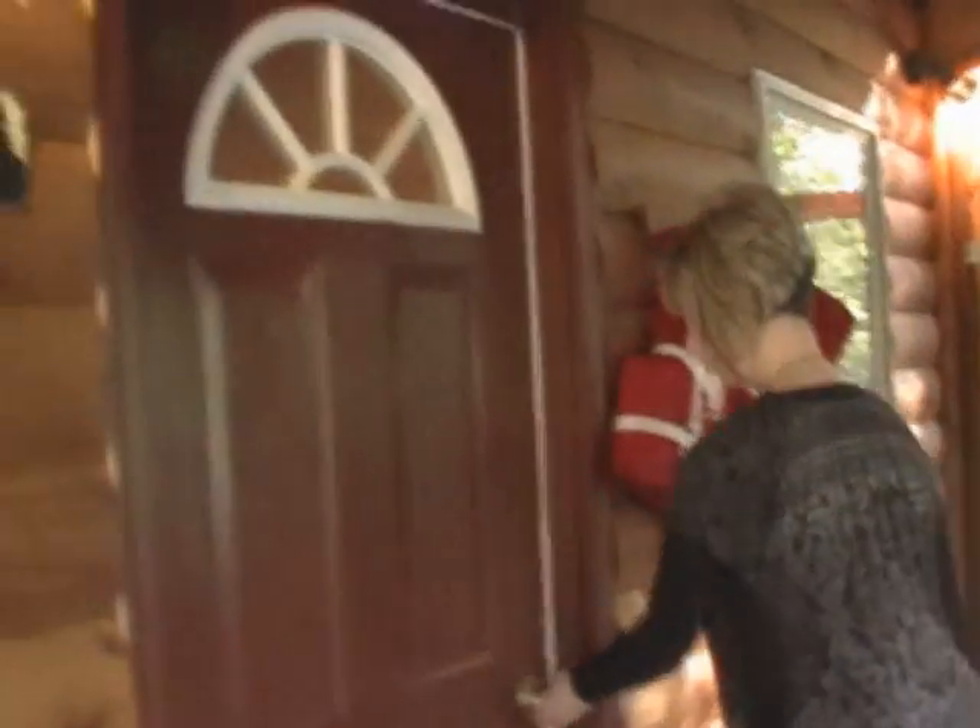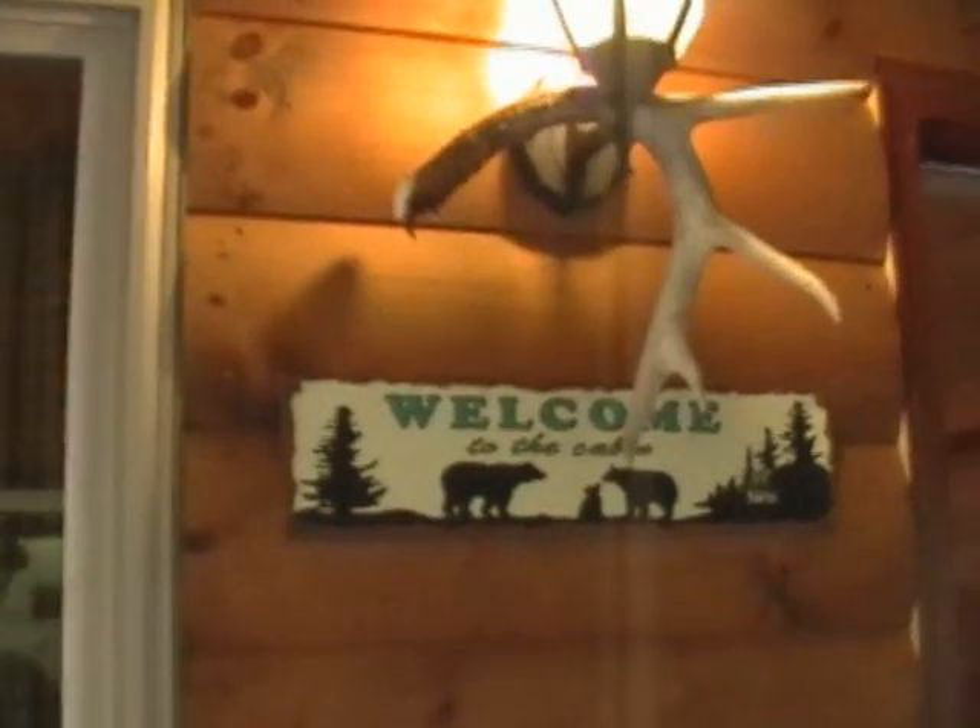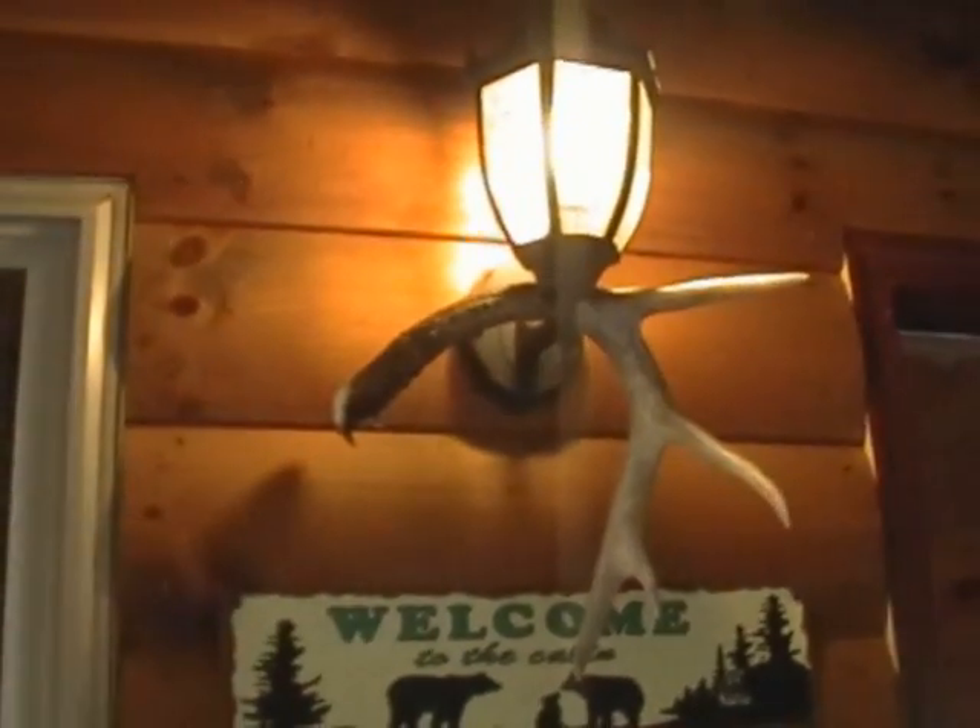Take us inside, V! Welcome — look at the deer antler up there. So this is the place and it's kind of tiny, you know, like a little apartment.